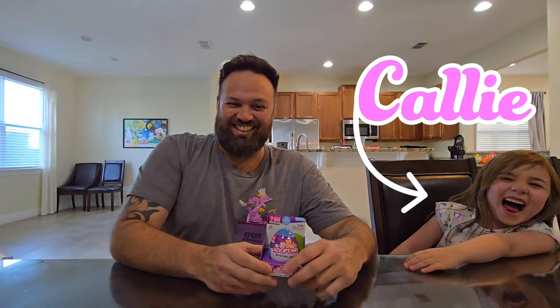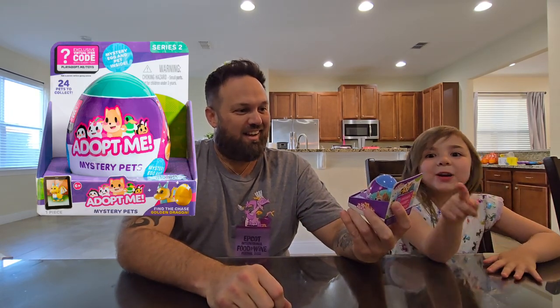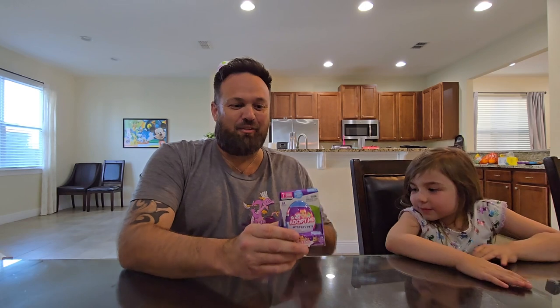Hey everyone, this is Alex and this is Callie! We got Adopt Me in real life — we went to Target today and got these Adopt Me mystery pets. It's been a long time, you guys, and these are Series 3. The last ones we opened were Series 2, so these are new ones. We're excited to open these — I really want to get the golden dragon because I got the golden dragon in Series 2 at the same time.